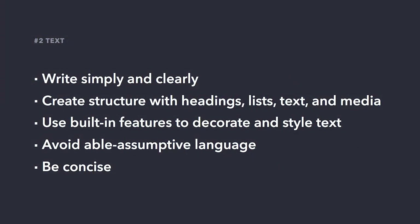Most of the content on our pages is going to be text, so let's learn how to optimize this for people with access needs. Here's how we can do that: write simply and clearly; create structure with our elements; use the built-in features to decorate and style text; avoid able-assumptive language; and be concise.